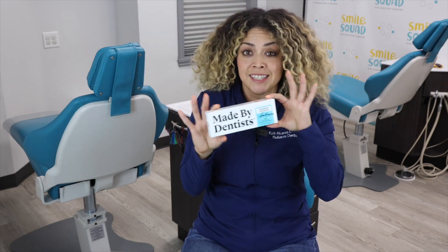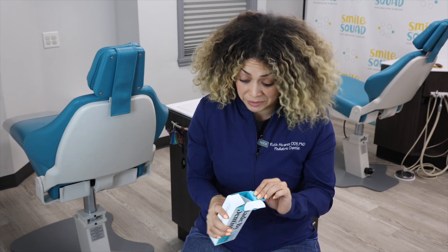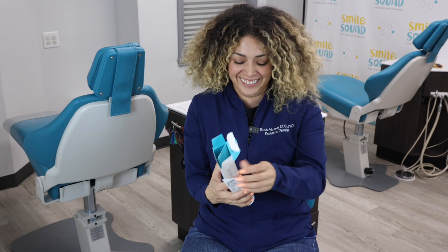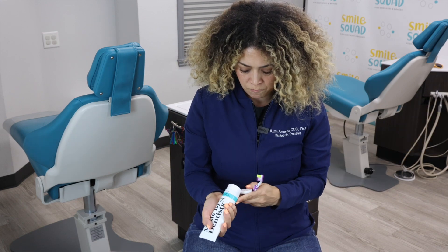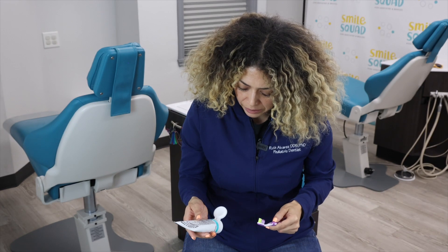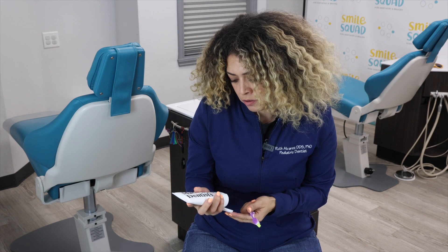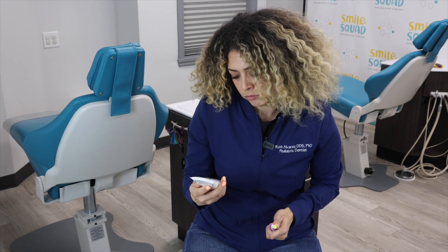We're going to do the taste test for Made by Dentist. It's very minty. It's good — it tastes like your traditional mint toothpaste.